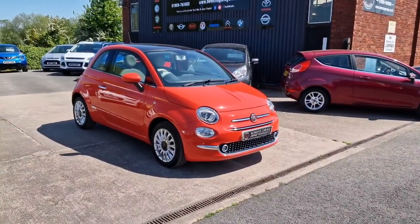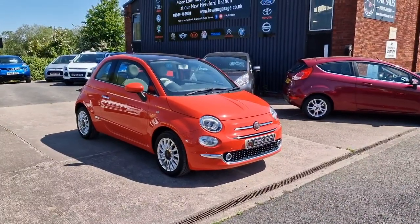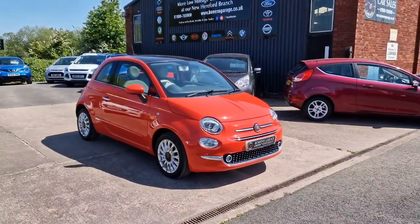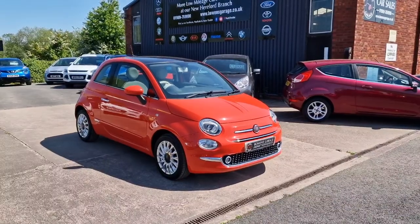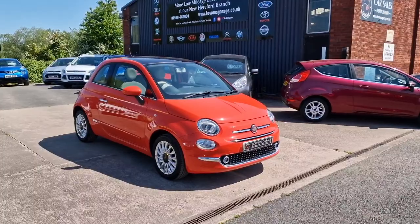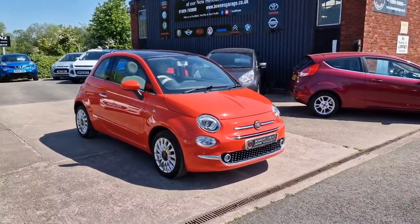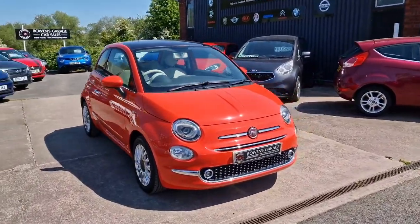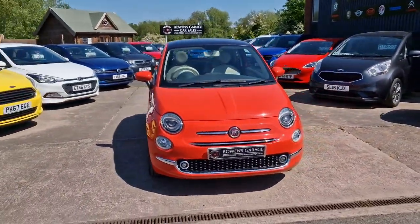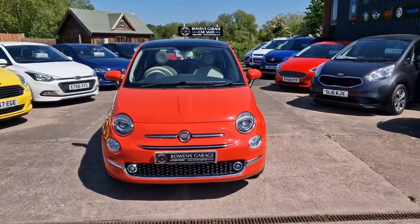Good morning ladies and gentlemen and welcome to Bowen's Garage. This is our latest arrival: a 2016, 16-plate Fiat 500 Lounge. This is the 1.2 petrol with a 5-speed manual gearbox and 3 doors, finished in Glam Coral, and it's covered 47,000 miles. We'll have a good walk round of this really nice looking, price-range Fiat 500 in the Lounge specification — the spec to have.